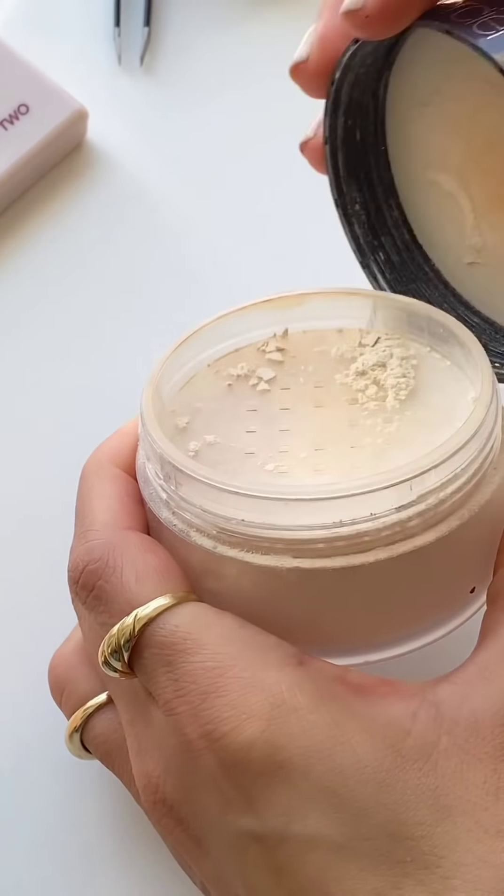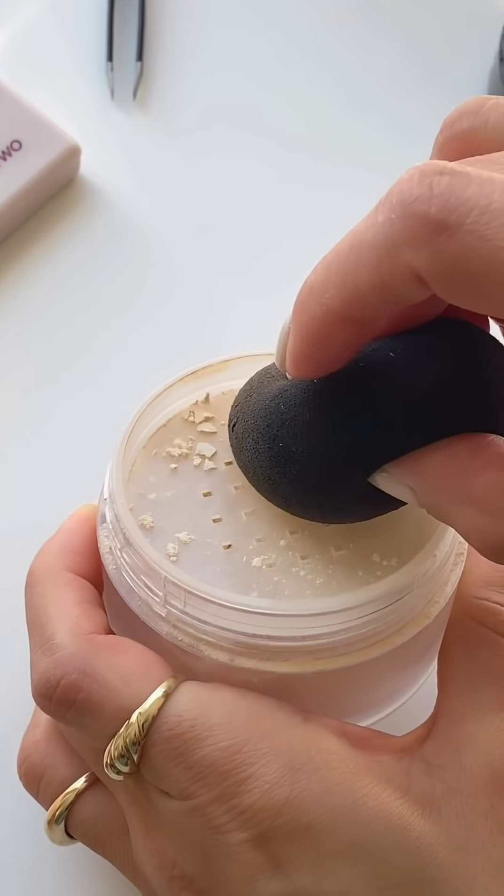I look so much brighter and more awake. I need to set this in place, so I'm going in with my Laura Mercier translucent powder — I haven't used this in a minute actually. You guys know I don't really like to bake fully; I just like to apply this and press it in so it looks a little more natural.